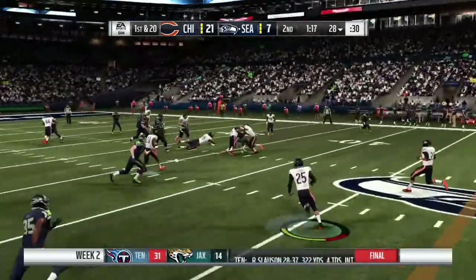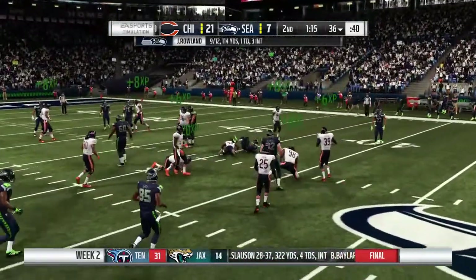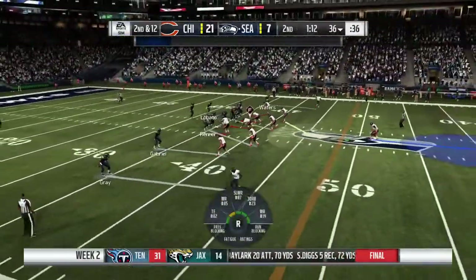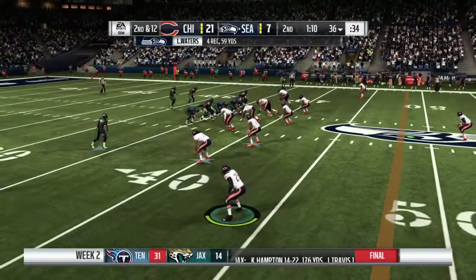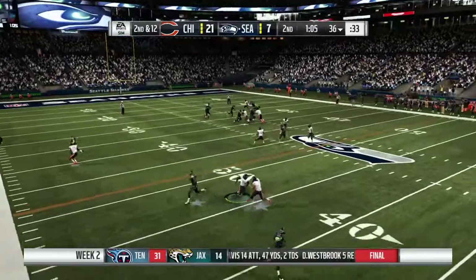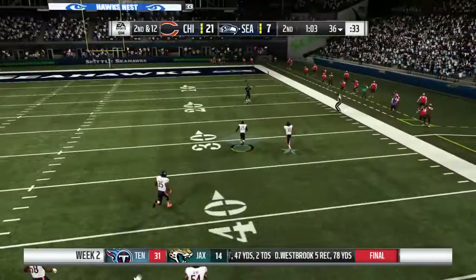Operating from the gun, rolling — got his man, complete over the middle. It's Waters. That'll be a gain of eight yards, second and 12. Clock running and the Seahawks are running too, trying to speed up to the line of scrimmage. He's gonna float this one deep right side.